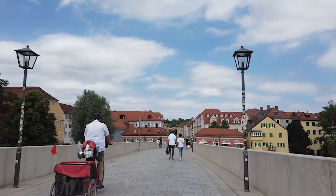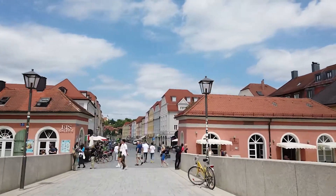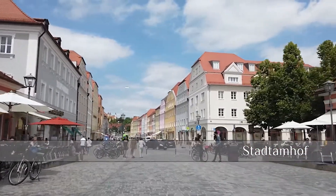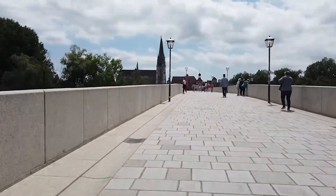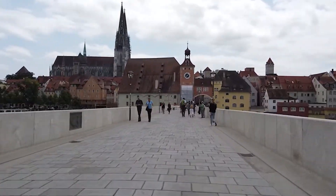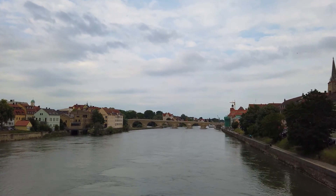I may have stopped for lunch, so let's get a wiggle on and take a quick look at Stadtamhof. I said it was going to be quick, but time waits for no man — so let's cross the bridge back. There's other ways to cross the Danube, such as the Old Island Footbridge, which gives you great views back towards the Old Stone Bridge.